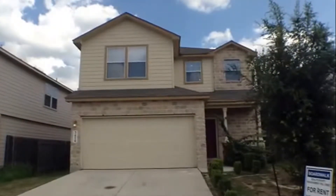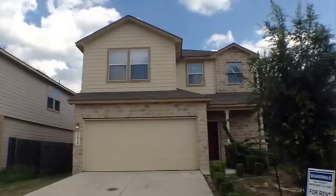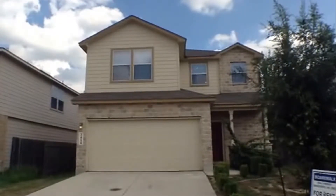3414 Aranda Fields is a four bedroom, two and a half bath, two car garage, single family home, approximately 2150 square feet in size, located in the Windfield subdivision.